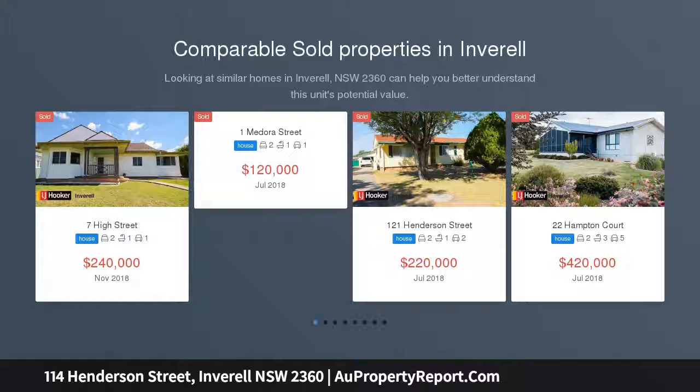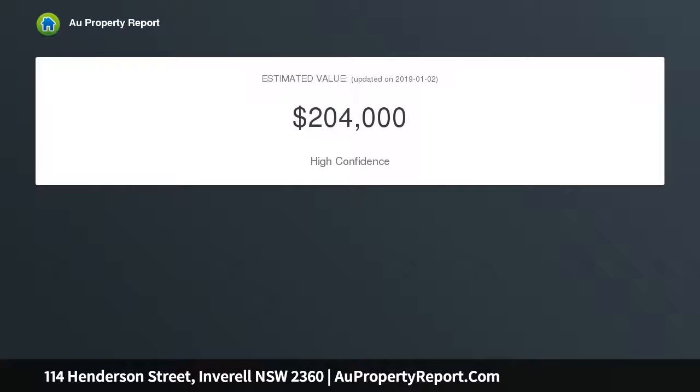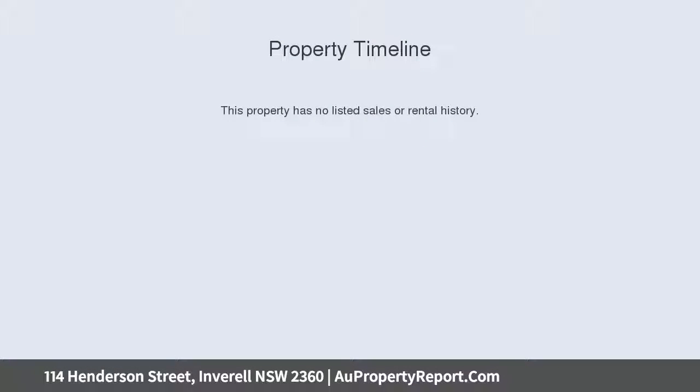The home consists of two bedrooms plus sleepout and is set on approximately 1005 sqm corner block. Two double bedrooms, one of the bedrooms has built-in wardrobes. Sleepout with built-in wardrobes and desk. Kitchen with dishwasher and slow combustion stove, bi-fold doors between dining room and lounge room.